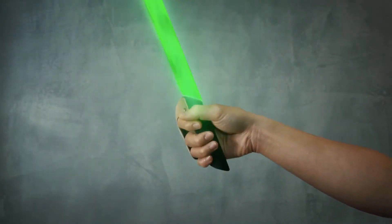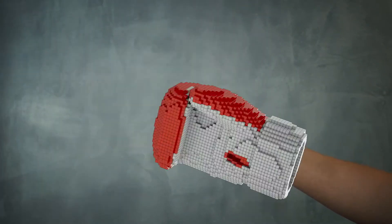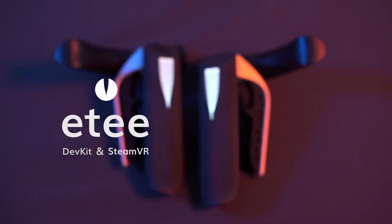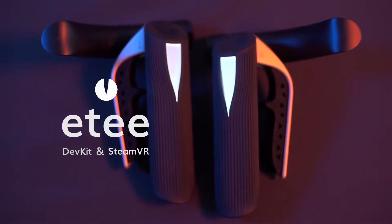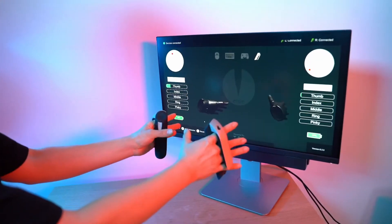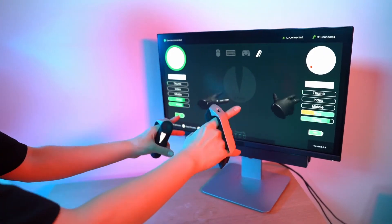Wear it, pinch it, swing it, catch it, trigger it, punch it, whip it, swish it, squeeze it. Introducing ET, the button-free VR controller. Designed to be put on in three seconds, ET allows anyone to dive straight into VR without thinking.